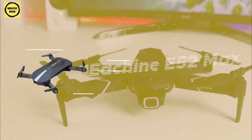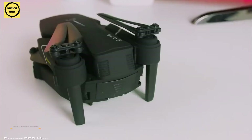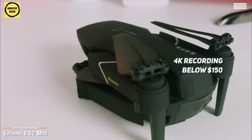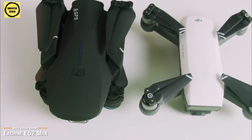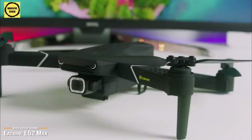Next we have the eShin E52 Max, our pick for the best cheap drone. The latest E52 Max is eShin's most ambitious drone yet, offering 4K recording while keeping the price below $150, making it an affordable, incredible entry-level drone for hobbyists. The eShin E52 Max serves beginners as well as experienced users alike. It bears a striking resemblance to the DJI Mavic Air, and although it's not quite on par with the Mavic Air, the E520S is only a quarter of the price, and you get stunning 4K aerial video footage.